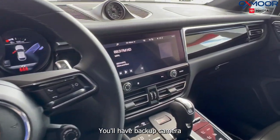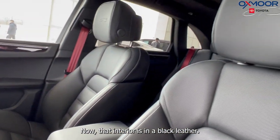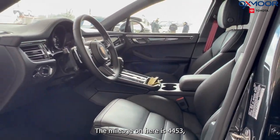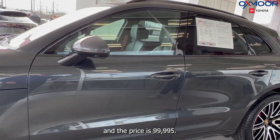You'll have a backup camera and power door mirrors. The interior is in a black leather. The mileage on here is 4,453 miles and the price is $99,995.